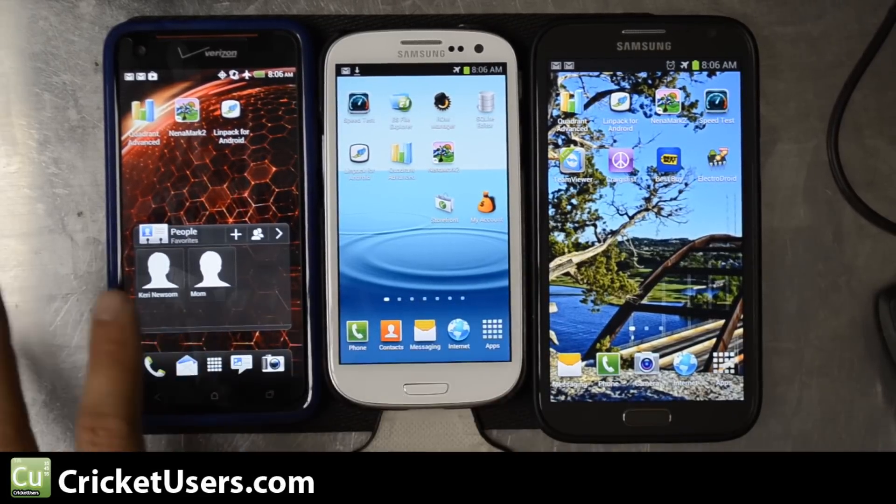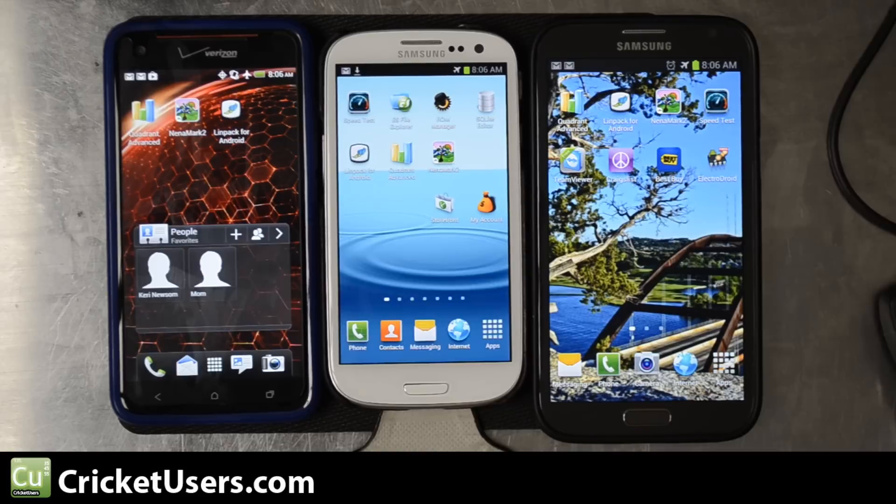These devices have various software installed already, but every one of them has undergone a reboot and they're in airplane mode, so they shouldn't get pushed any notifications. I believe the Cricket version of the S3 here has the least amount of software on it, followed by the Droid DNA, and the most software right now is on the Note 2 because I'm using this one daily.